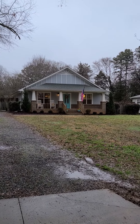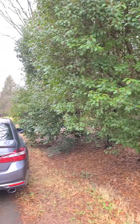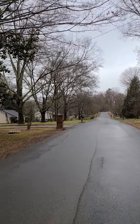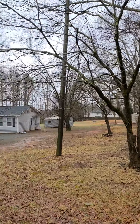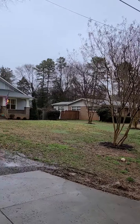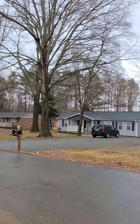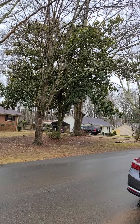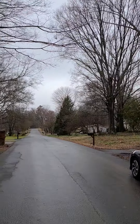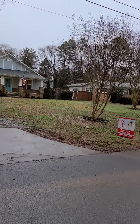Good morning Aaron, I'm over here at 5320 Springdale Avenue in Mint Hill. Quick overview of the street and this small neighborhood. The house is the second to last at the end of the street, and it looks like most of the homes here are ranch-style homes. Let's go check out the house.